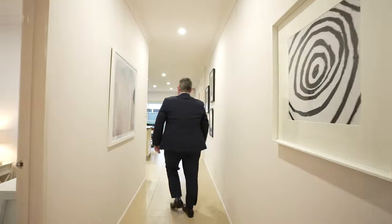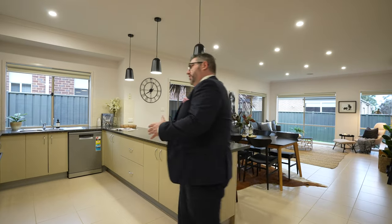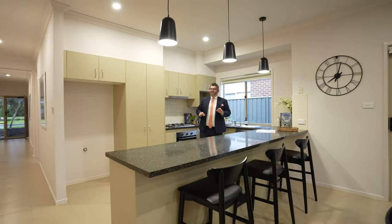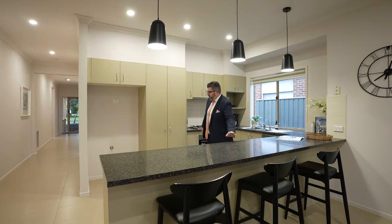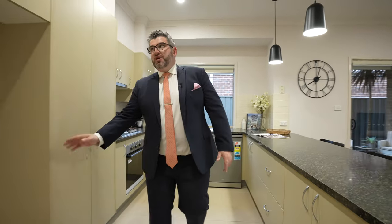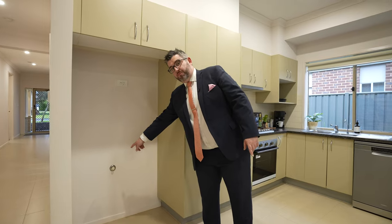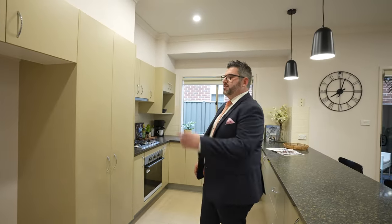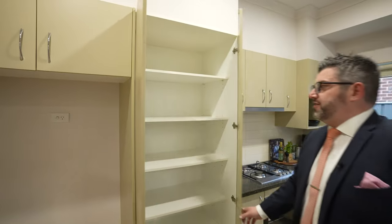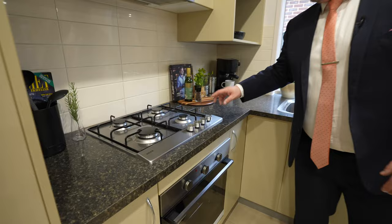Moving through to the big kitchen, meals, and lounge zone — let's start in the kitchen. What I love about this kitchen is its actual size. You've got loads of space from bench to bench — it's not a narrow kitchen at all. There's a big double refrigeration spot ready for plumbing if you want a fancy fridge with water. There's also a good pantry space and generous bench space throughout.